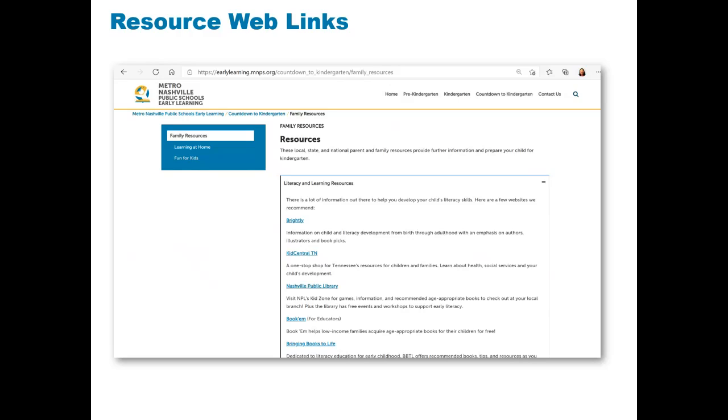Under Literacy, there are recommended web links to Kids Central Tennessee, Nashville Public Library, and other resources for families to access.